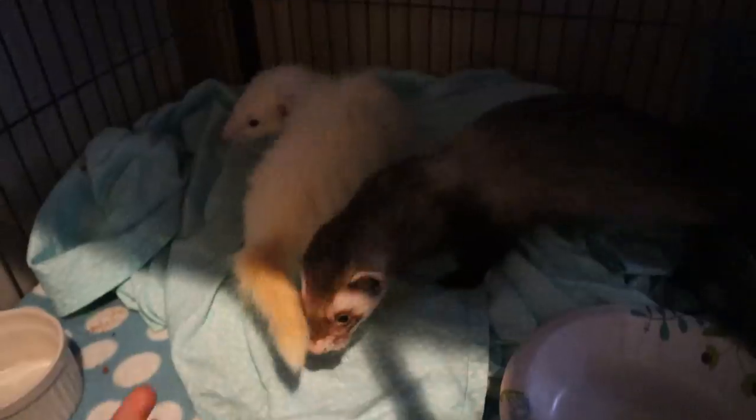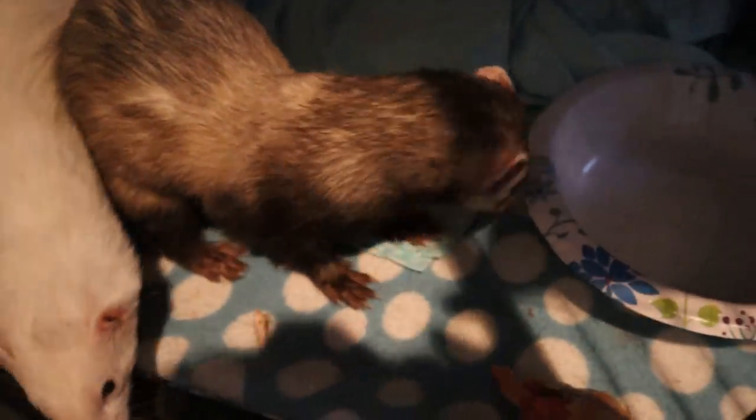Ferrets can't process anything but meat products or egg — they're obligate carnivores, so they can't have fruits, vegetables, or even grains. All commercial ferret food in pellet or kibble form is actually not good for them. Even the highest rated brands can cause a lot of problems, including ferret diabetes called insulinoma — my previous ferret actually died from that, which is one of the reasons I took the dive into raw feeding. Before you raw feed any animal, make sure you know exactly what you're doing and get mentors to help.